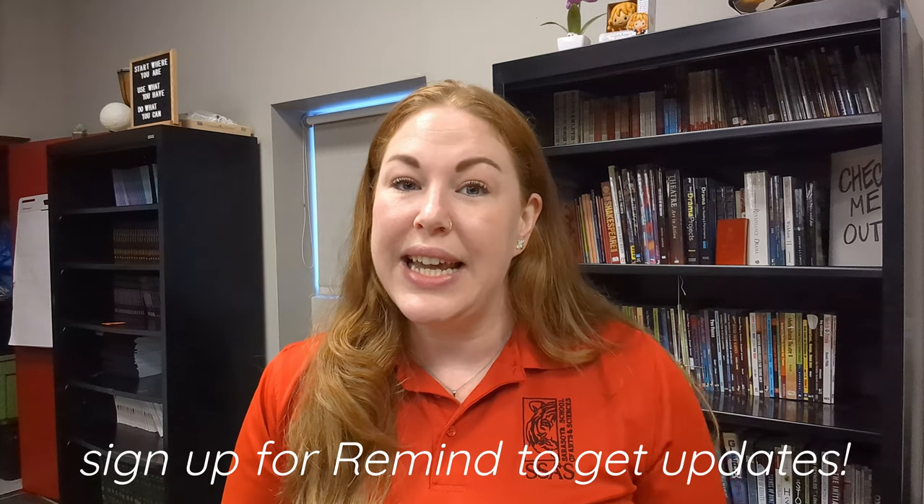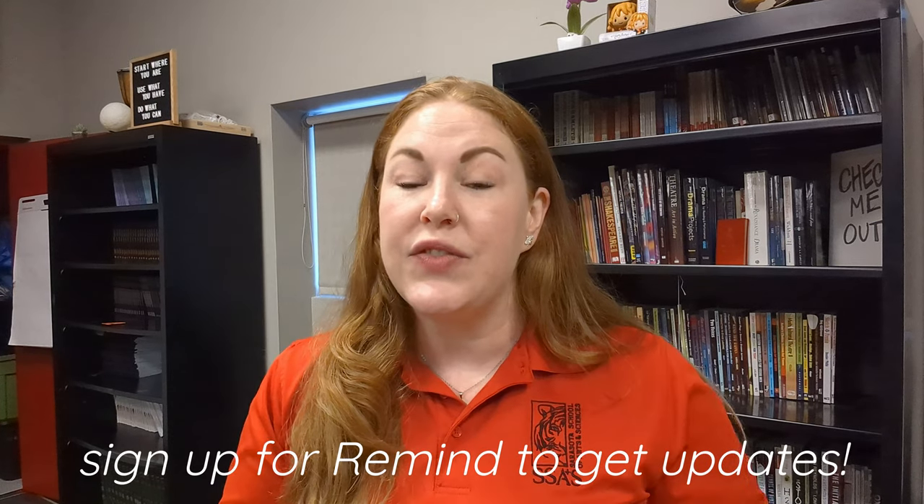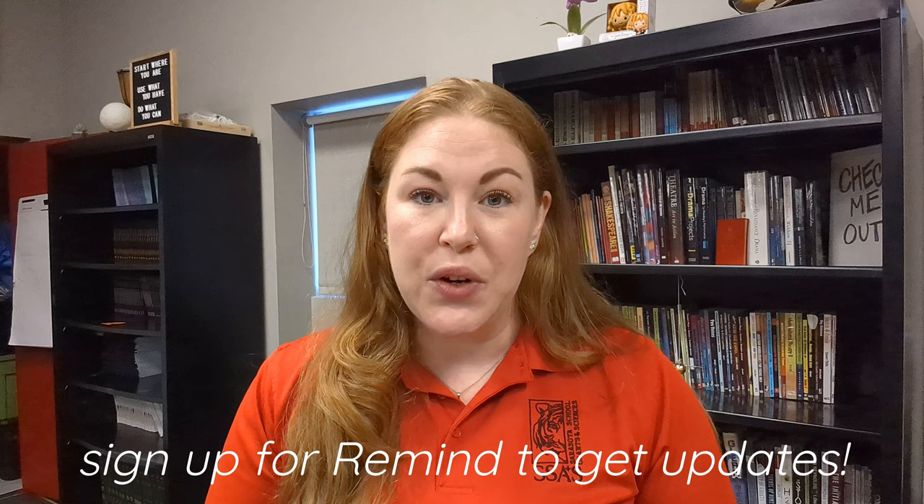If you are a parent or student in the year-long elective classes, please look at the links down in the description so you can stay in the loop to know what we need as far as volunteering and items for our productions this season. Further information will be coming out to year-long elective students and their parents to help support our needs. The sixth grade musical theater wheel students are not required to participate in outside-of-school productions and performances, but they are encouraged to sign up and participate in any way that they would like to.